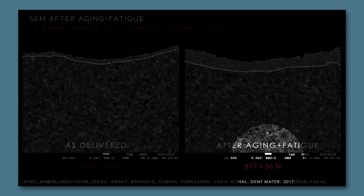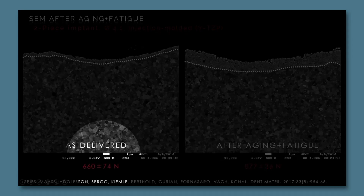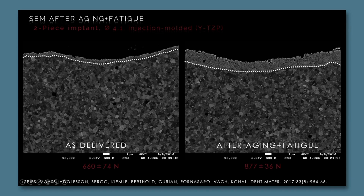However, when you look at those fracture load values, this phase transformation is actually liable to even increase the stability of an implant.